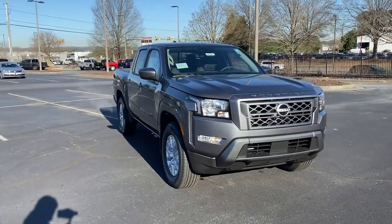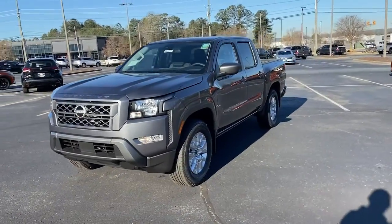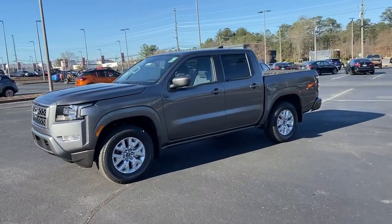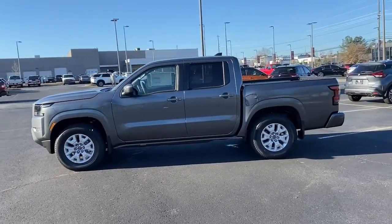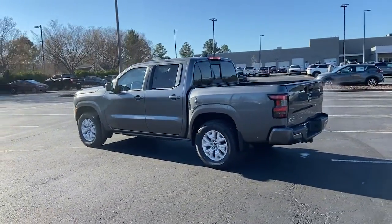Look no further than the 2022 Nissan Frontier. Here's a hard-working Nissan Frontier, the mid-size pickup that's durable, comfortable, and up to the task. Whether you're on the job site or hitting the trail, this rugged partner has your back.